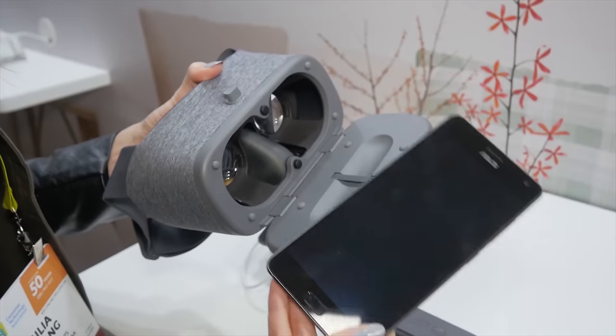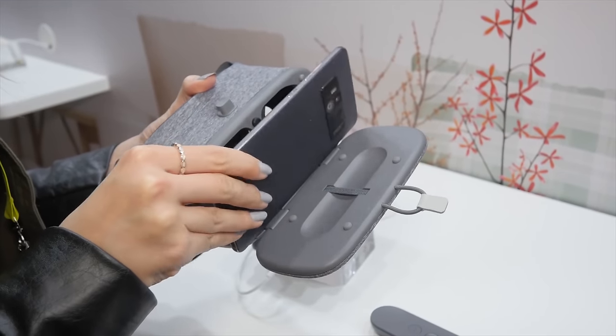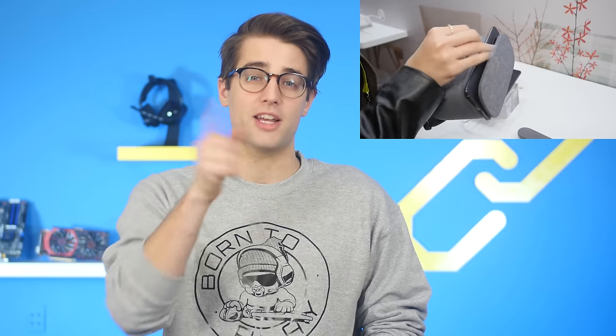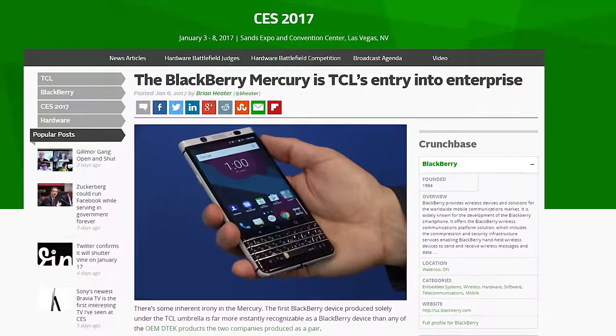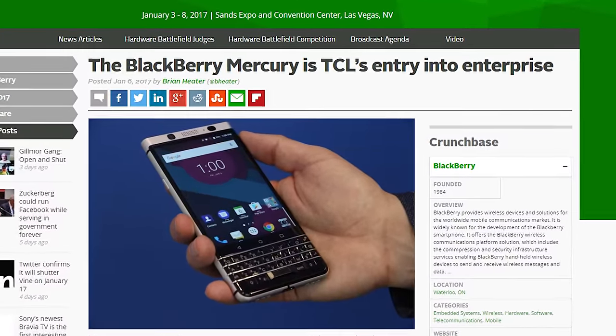The Asus Zenfone AR is the world's first phone to have both Google Project Tango and Daydream VR capability, and Jack did a quick video on it at CES, so click the link in the corner for that. Blackberry's first post-Blackberry phone, codenamed Mercury, was shown off by its actual manufacturer TCL, but it just doesn't feel the same. I miss you, Blackberry. Well, actually no I don't, but I'm sure some people do. Maybe.